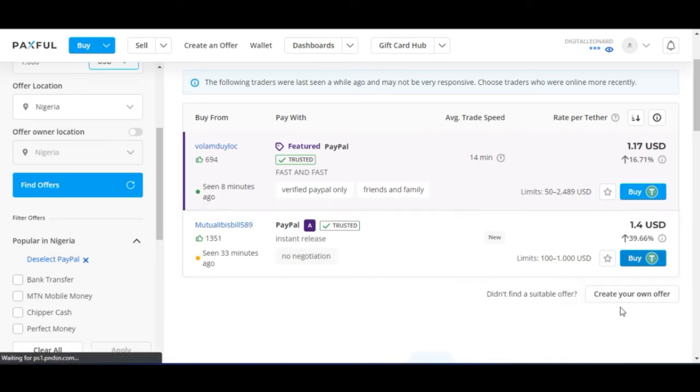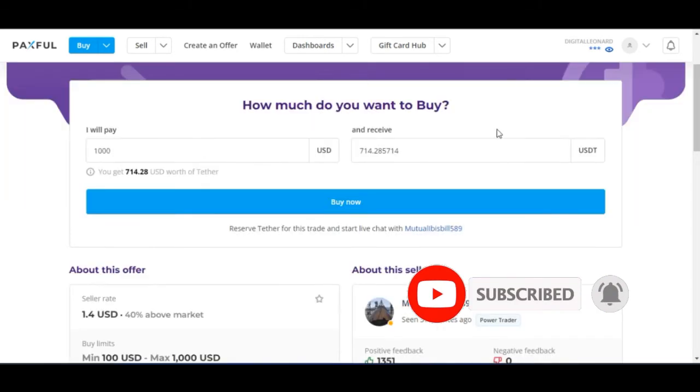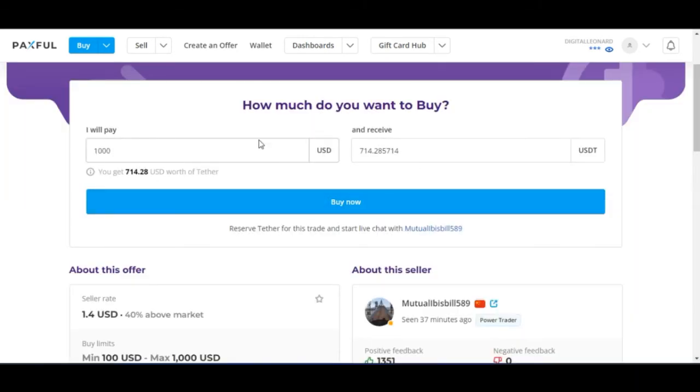I'll go ahead and click on Buy. Once I click on buy, it brings us to this page where you specify how much you want to buy. Since we specified $1,000 already, that amount is pre-filled. You can still modify it if needed.